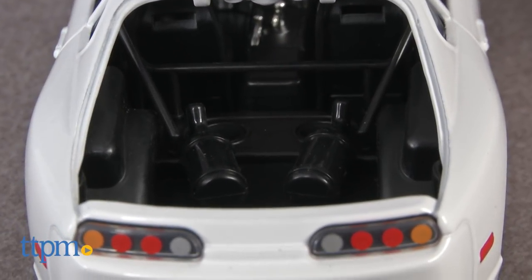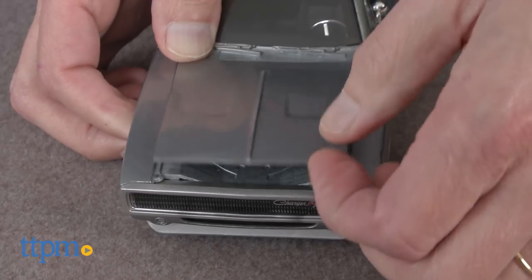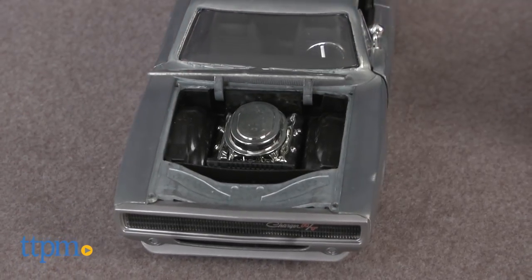You have the white Supra, in which the hatch opens, the hood opens, and the side doors open. Also with Dom's car, the hood opens, the trunk opens, and the side doors open.